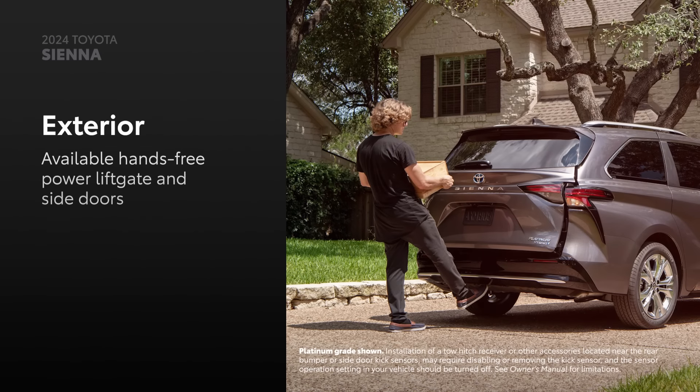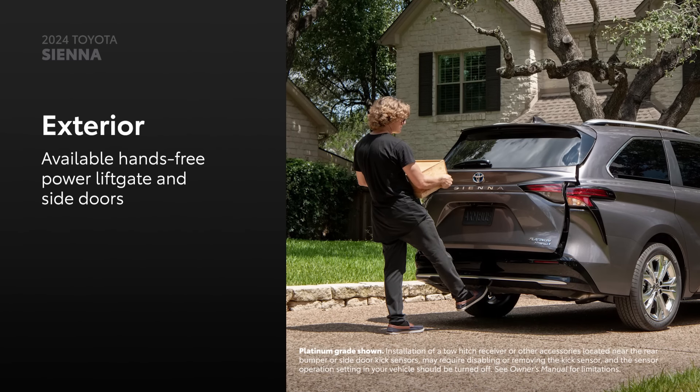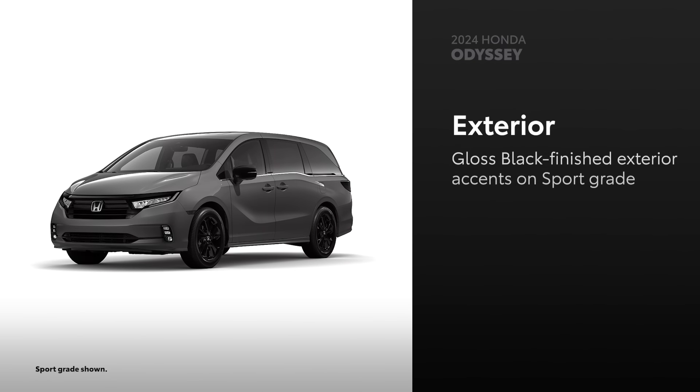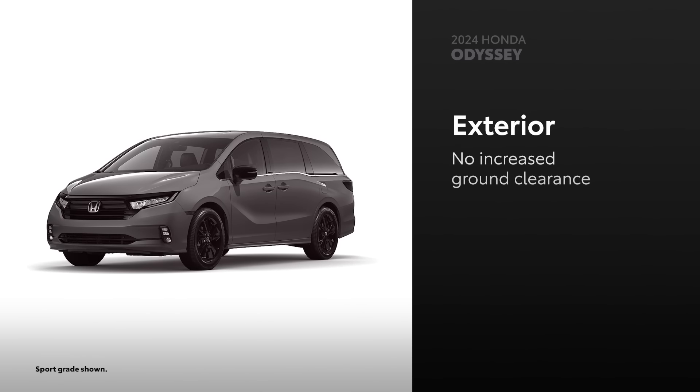Plus, for extra convenience, drivers can open the available hands-free power liftgate and power sliding side doors with a quick sweep of their foot. Odyssey comes standard with LED exterior lighting. Its sport grade offers exterior accents finished in gloss black and darkened tail lights. However, it's not available with increased ground clearance like Sienna Woodland Edition.